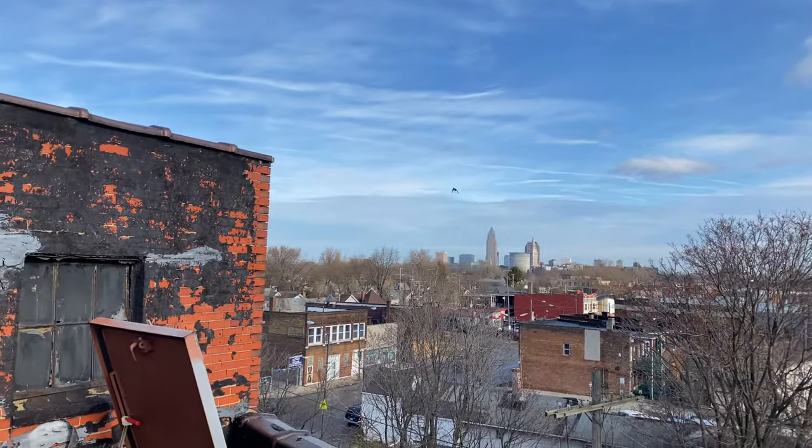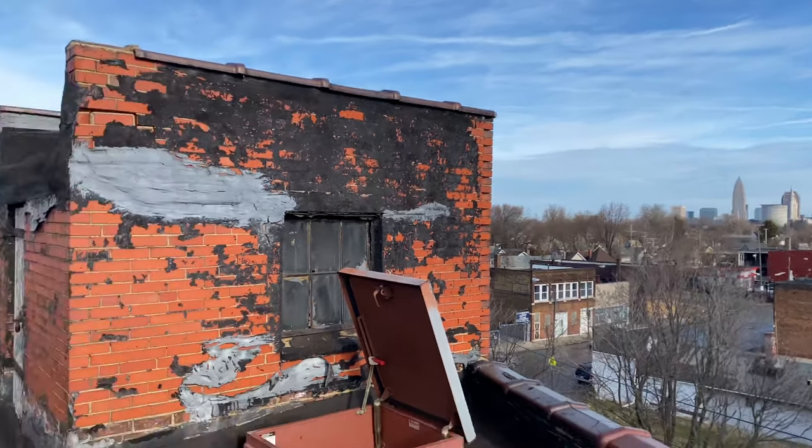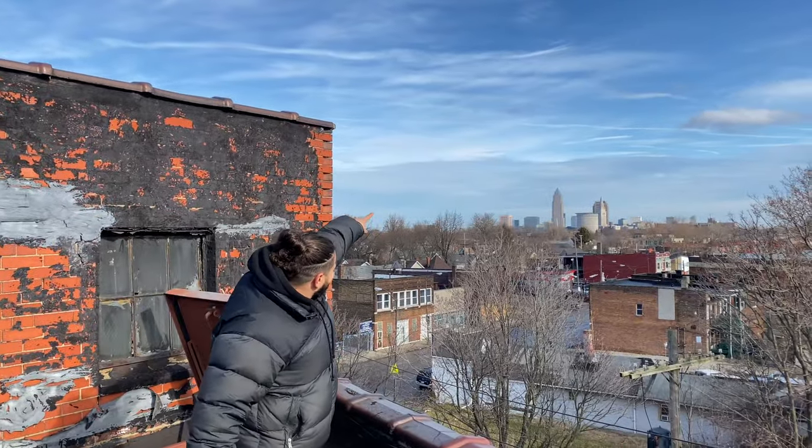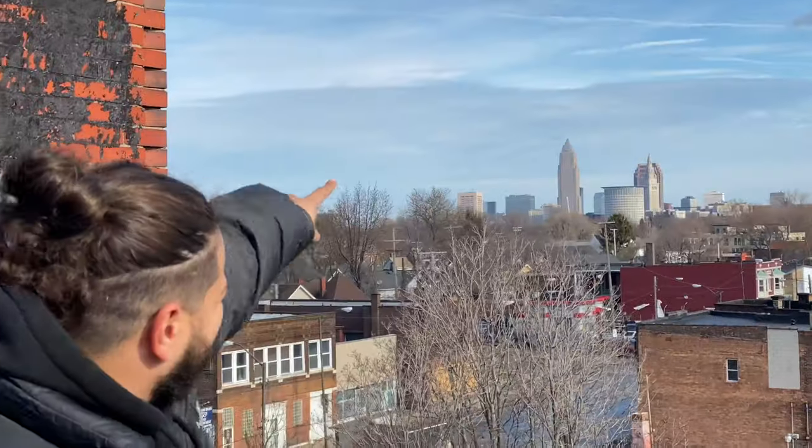Wow, right here - that's nice. Downtown, and right there is the Key Bank building. I don't know the rest of the buildings.